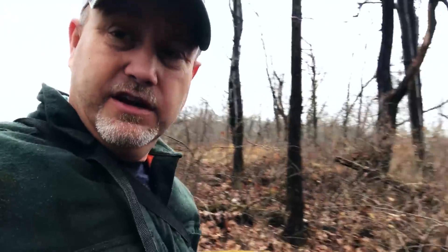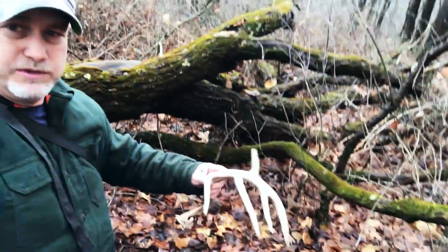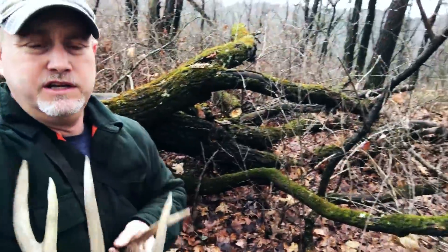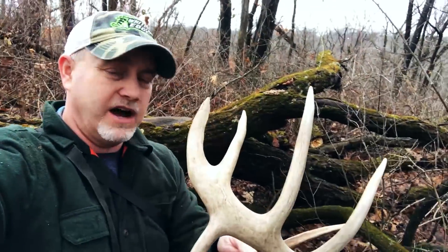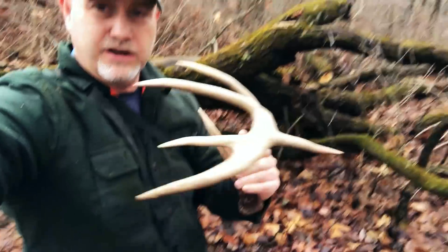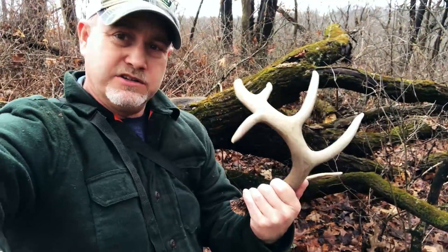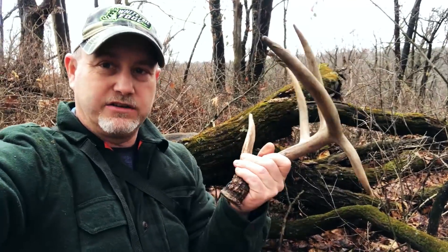Even at four and a half coming up this year, this deer could possibly put enough horn on to be in the high 160s to 170s, and most people just aren't going to pass that deer up in this area. But he's just a really nice buck.